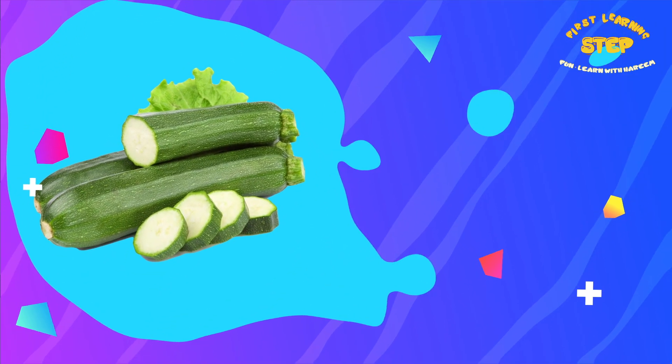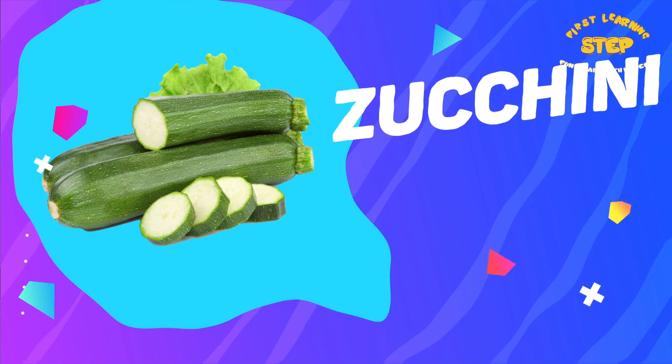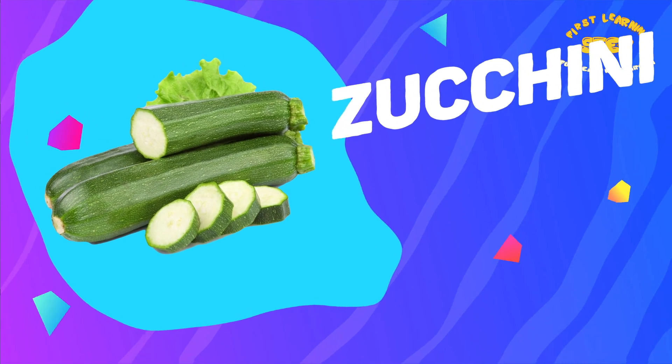Zucchini. This is a zucchini. It is low in calories, high in vitamin C and potassium.